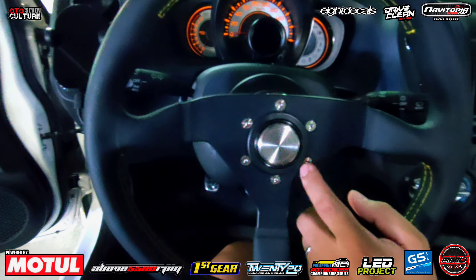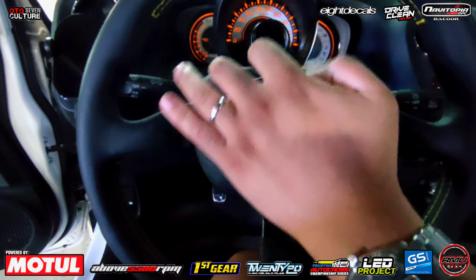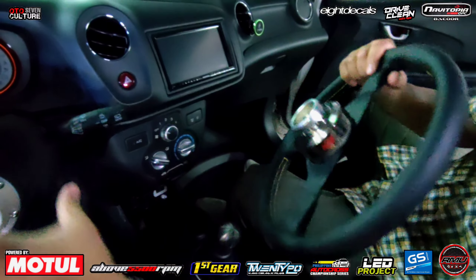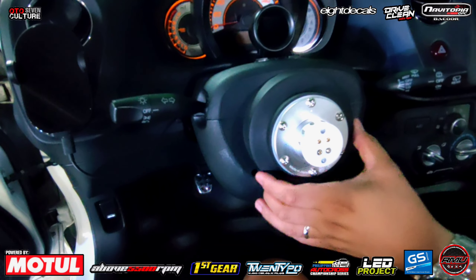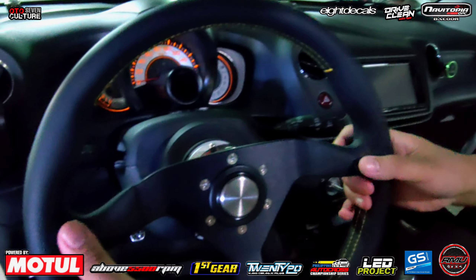Shoutout kay Richard Lazala. Sa kanya ko lahat kinukuha yung mga chasing J's parts, mga titanium. Then, dito, Works Bell quick release. Tsaka Works Bell din na hub. Shoutout kay Eric. Siya lang yung nag-hub para makakuha tayo ng pang-Brio. Medyo mahirap kasi.